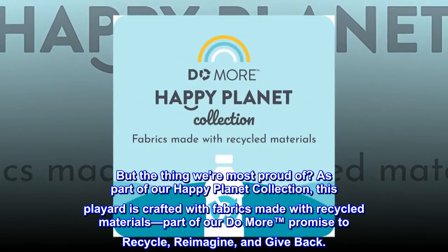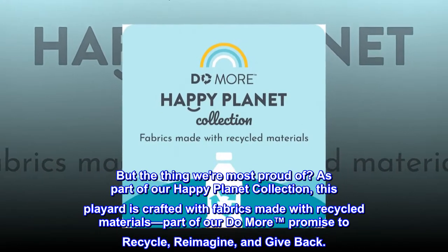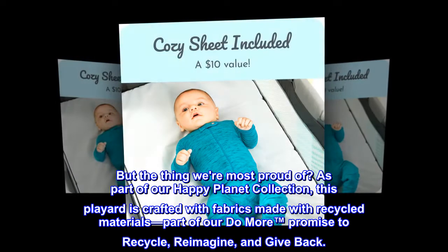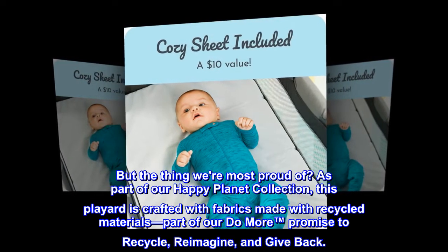But the thing we're most proud of? As part of our Happy Planet Collection, this play yard is crafted with fabrics made with recycled materials, part of our do-more promise to recycle, reimagine, and give back.